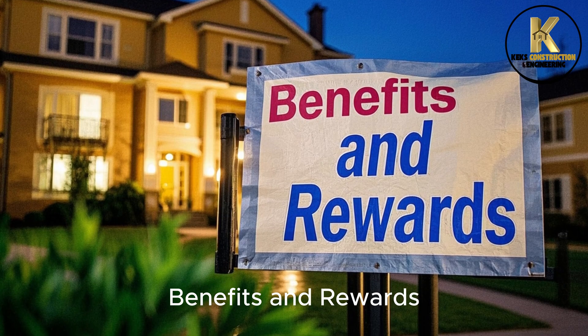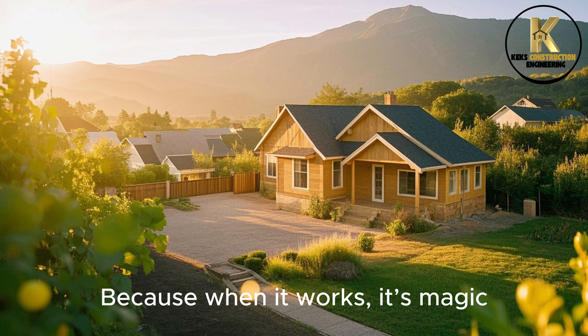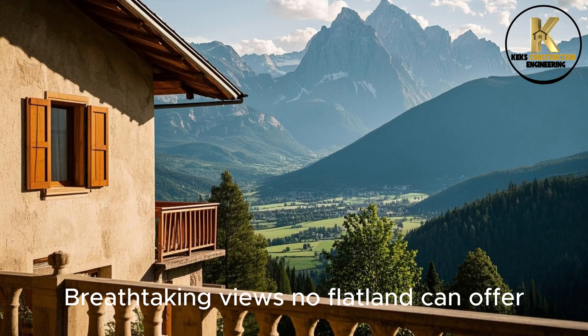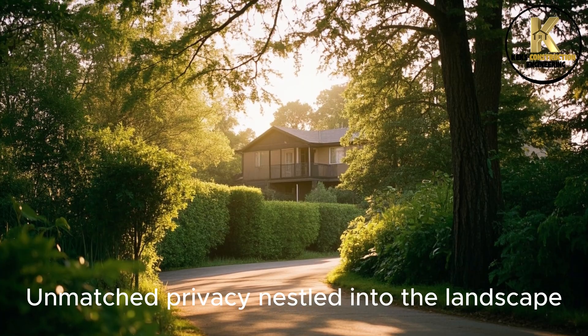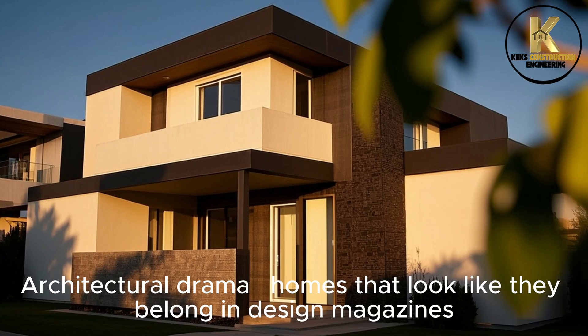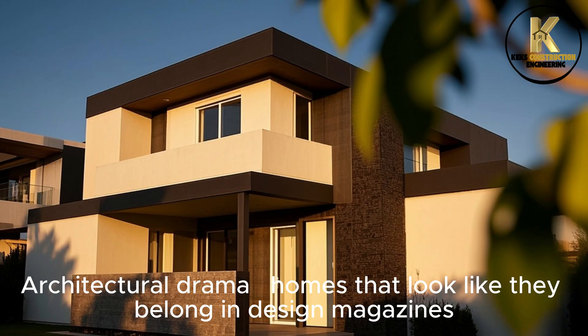Step 4: Benefits and Rewards. So why go through all this effort? Because when it works, it's magic — breathtaking views no flatland can offer, unmatched privacy nestled into the landscape, and architectural drama: homes that look like they belong in design magazines.